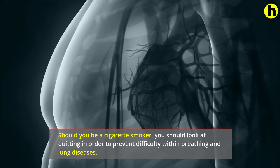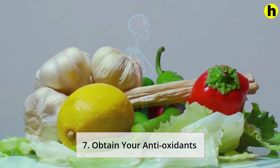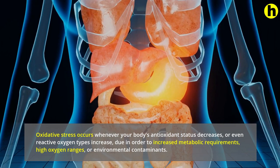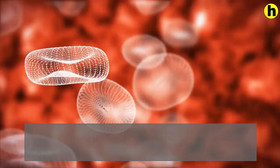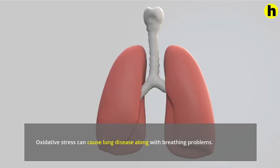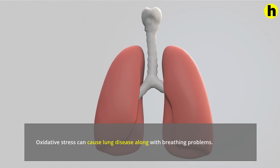7. Get your antioxidants. Oxidative stress occurs when your body's antioxidant status decreases, or reactive oxygen species increase, due to increased metabolic requirements, high oxygen levels, or environmental pollutants. Reactive oxygen species are free radicals that include oxygen and easily react to substances in the cell, triggering damage to DNA, RNA, and proteins, and also cell death. Oxidative stress can cause lung disease along with breathing problems. Lung cells are exposed to high quantities of oxygen, therefore they are highly prone to oxidative stress.